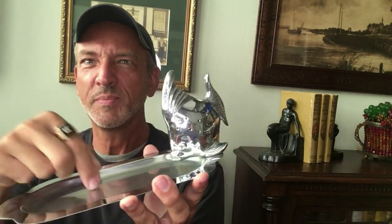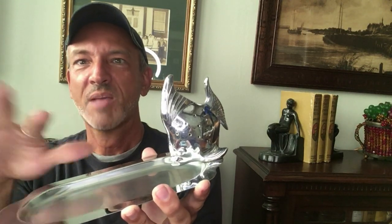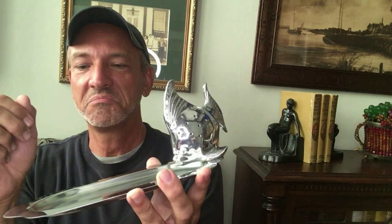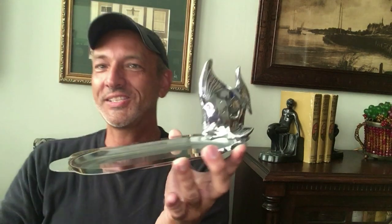Would it be wrong to serve little shrimps on here, you know, since he's a fish? I mean, would that be considered tacky, poor taste? We'll serve cheese on it instead.